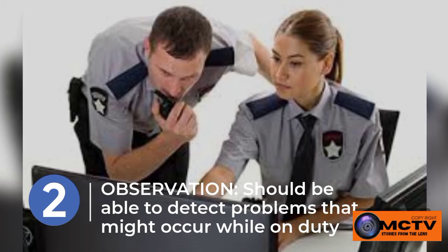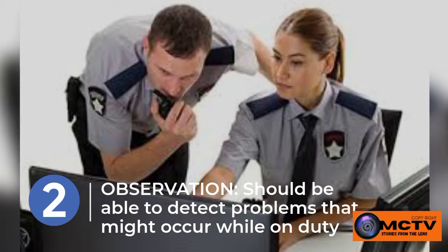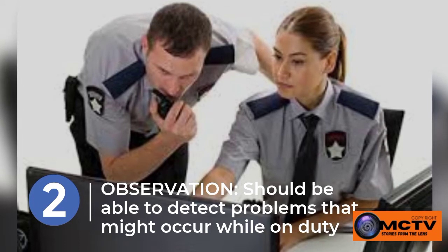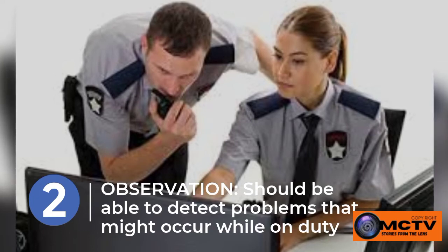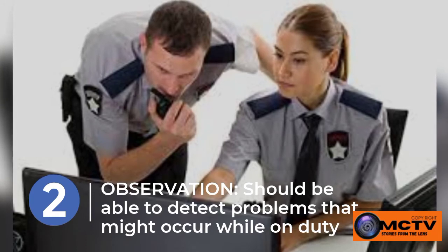Observation is another quality that an employer is looking for when hiring a security guard. For those who have been asking about the qualities of a good security guard, these are what we are talking about — the qualities a good security guard should have.